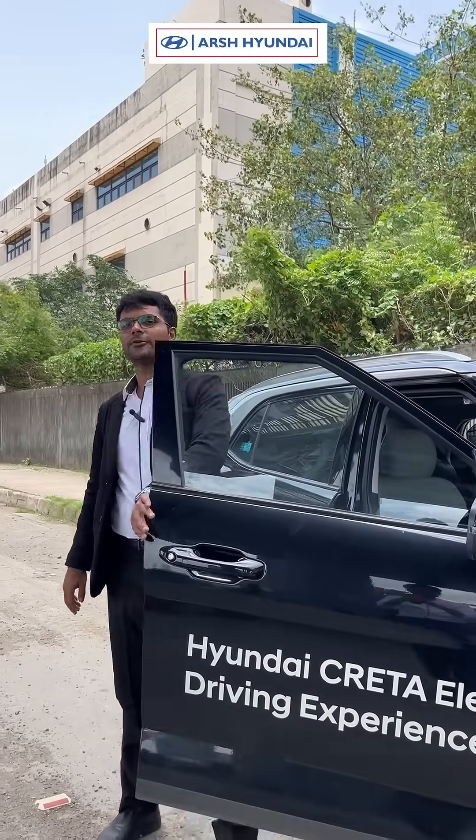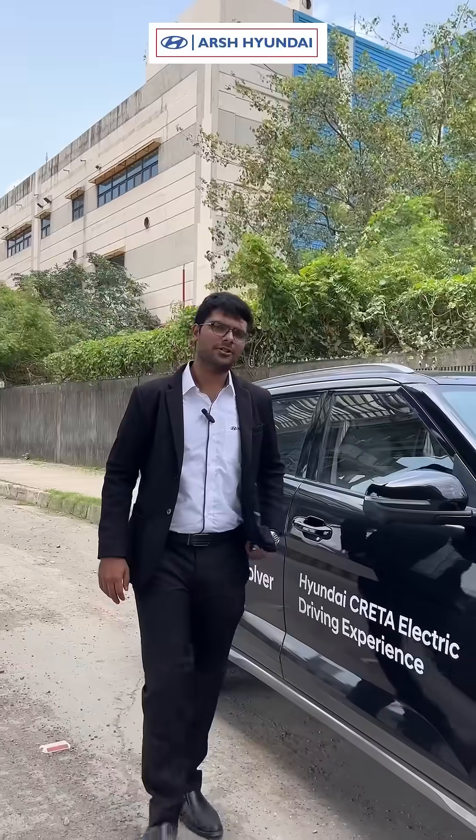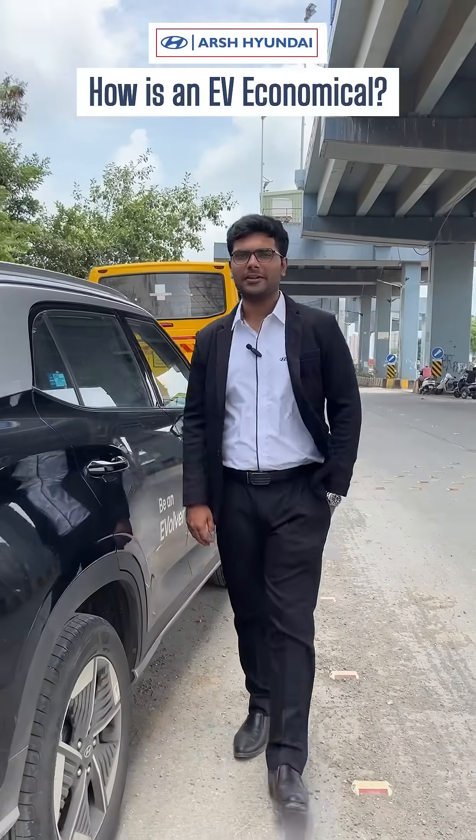Hello guys, so if you are planning to buy an EV, there might be some certain questions in your mind. In this video today, I'll help you clear those questions.